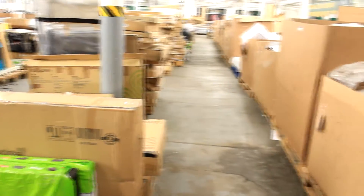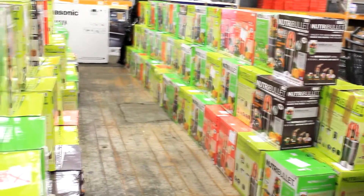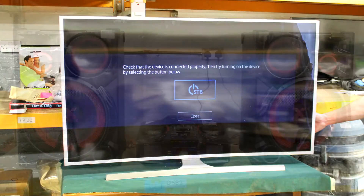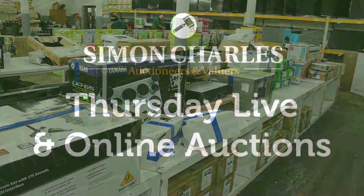That leads us on to our second Live Auction that starts at midday, which includes Nutribullets, televisions with brands including Samsung, Panasonic, LG and Luxor, small electricals including headphones, cameras, tablets and computer accessories.